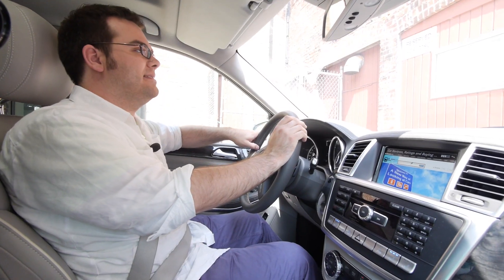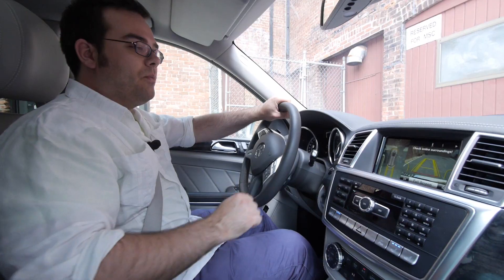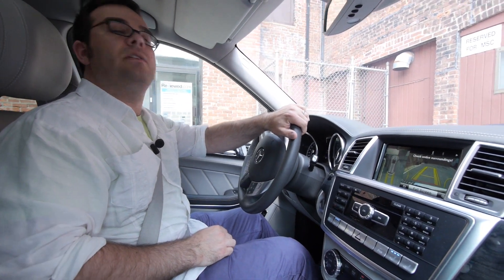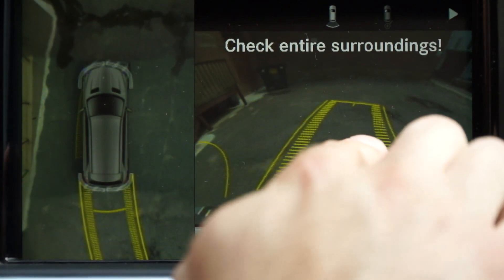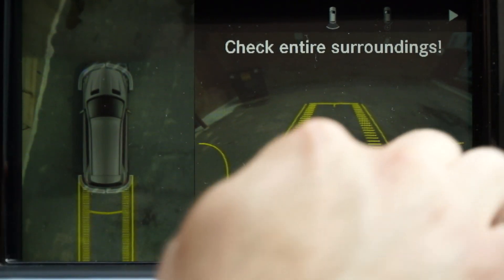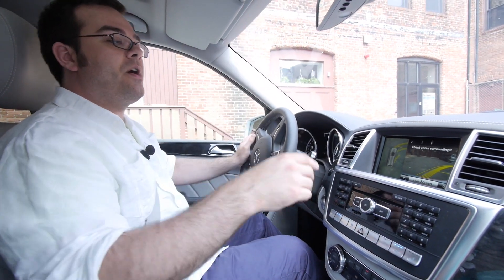It's a car that you don't realize weighs twice as much as a Corolla. It starts in the parking lot where you don't actually have to look out the windows much. You can use the overhead camera, the around view, the rear view — any number of options to see where the car is moving, and it doesn't stop when you put the car in drive.